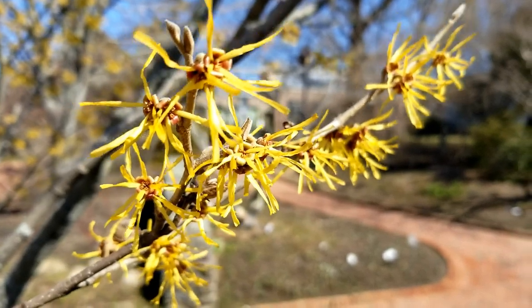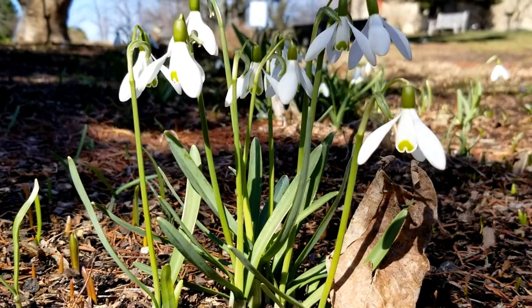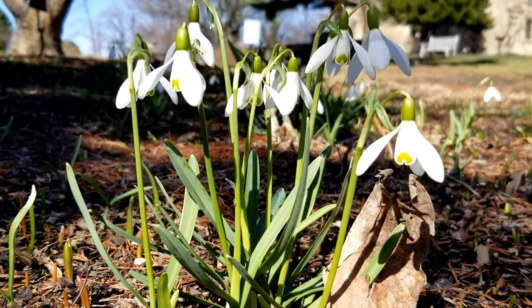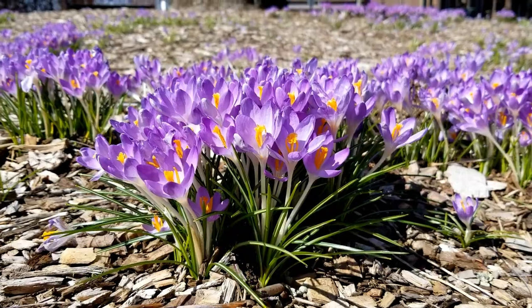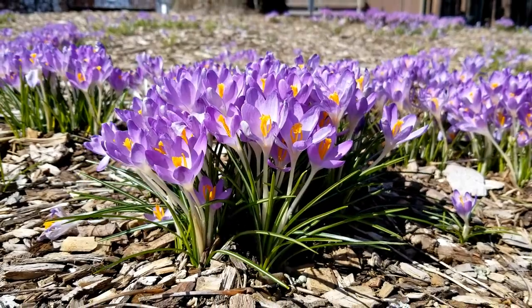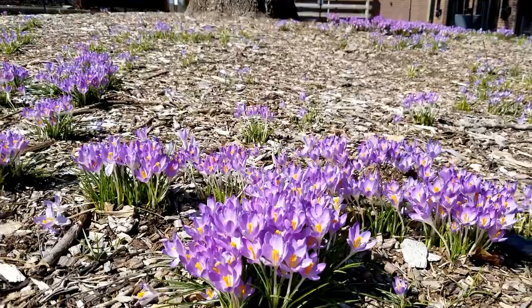This witch hazel is in our entry area. Snowdrop season is almost over. These crocus are lucky enough to be planted under the branches of our ancient ash tree, right here in the garden within reach.